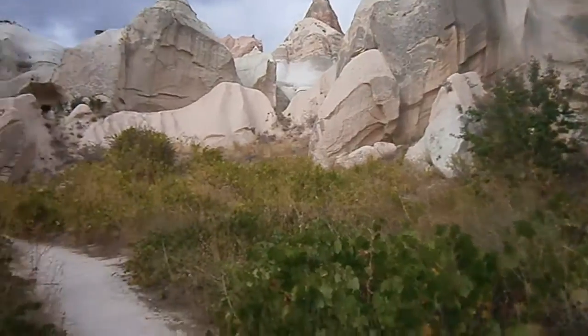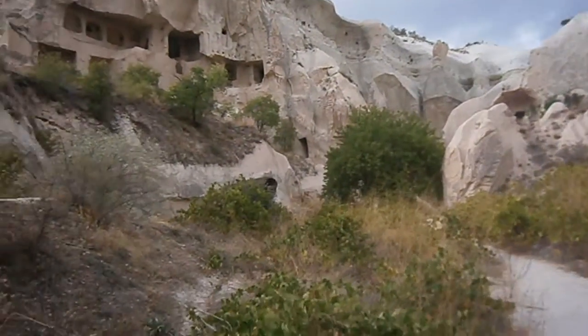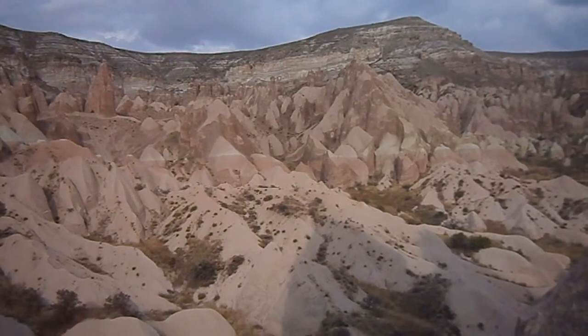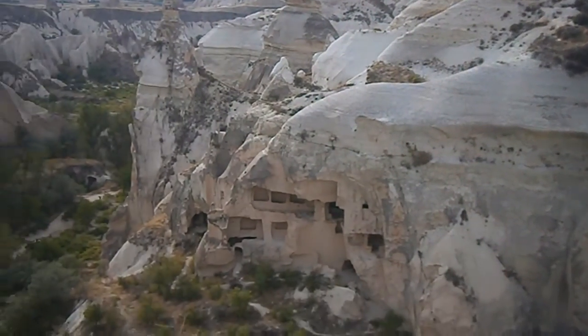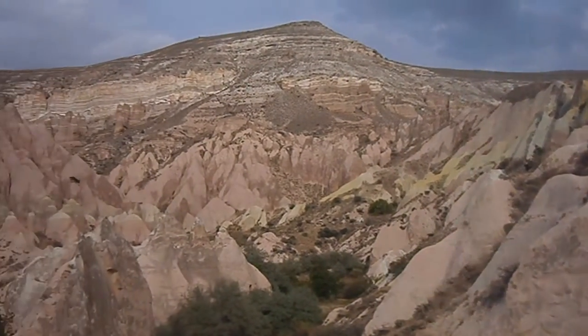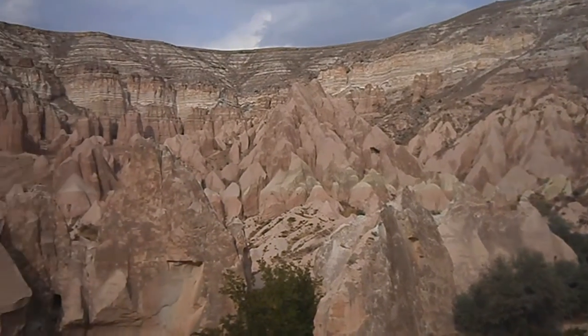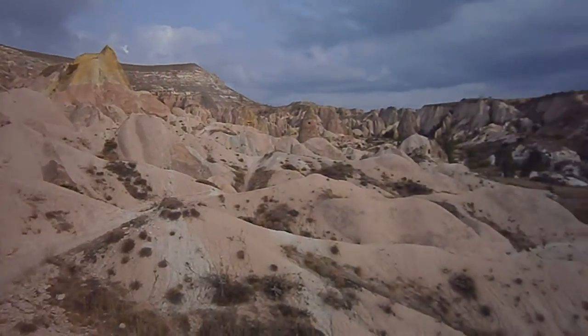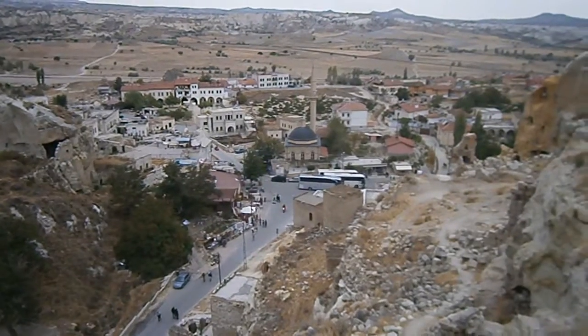I'm guessing this is a church. How yellow that is. And how red that is. Now that's his cabochine.